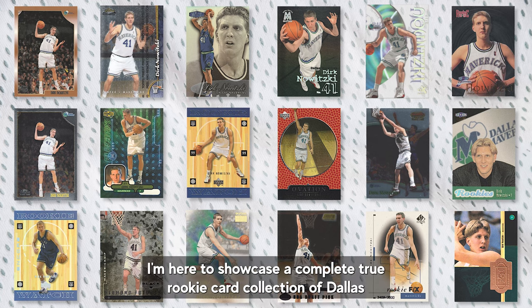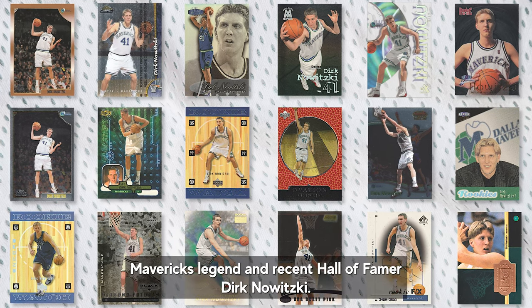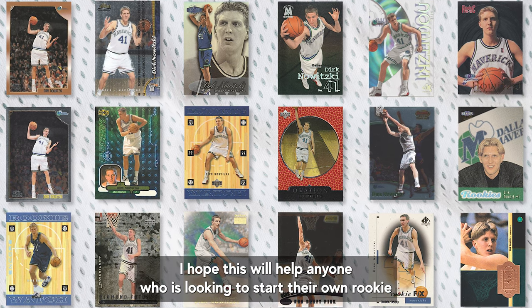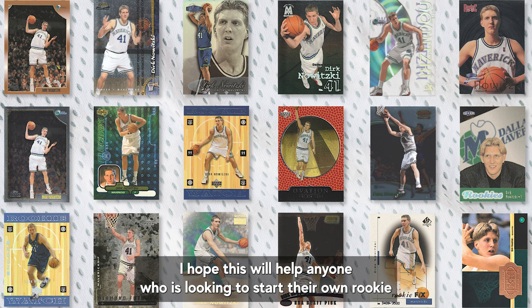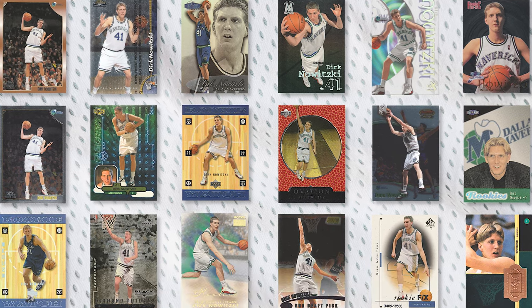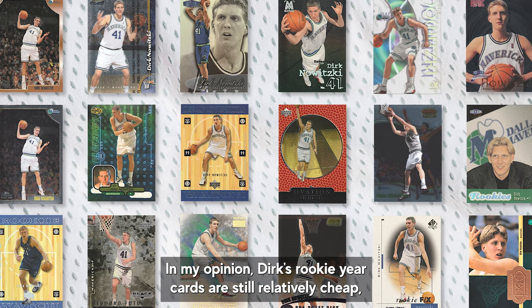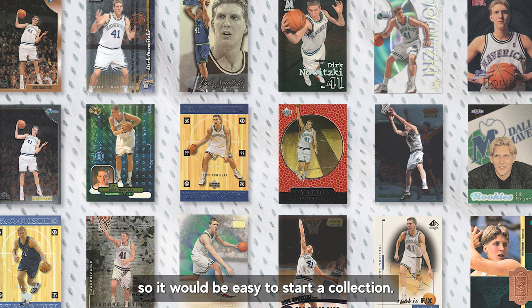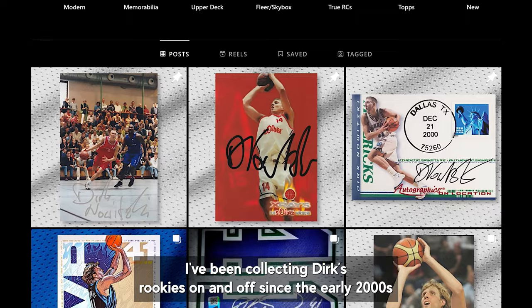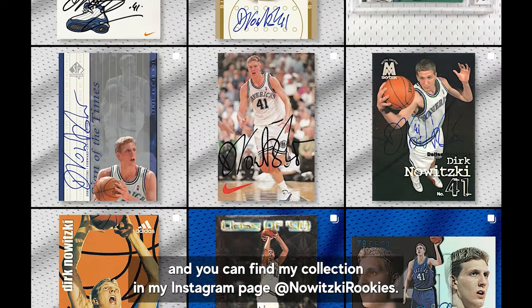Good day everyone. I'm here to showcase a complete true rookie card collection of Dallas Mavericks legend and recent Hall of Famer Dirk Nowitzki. I hope this will help anyone who's looking to start their own rookie card collection or those who are simply looking to know more about them. In my opinion, Dirk's rookie year cards are still relatively cheap so it would be easy to start a collection. I've been collecting Dirk rookies on and off since the early 2000s and you can find my collection on my Instagram page Novitski Rookies.